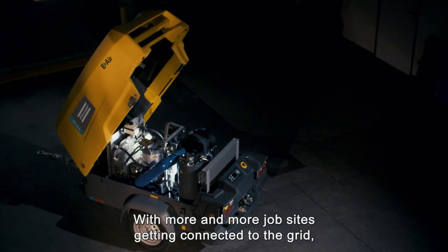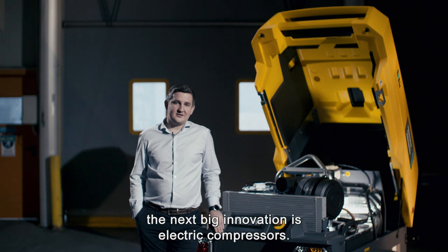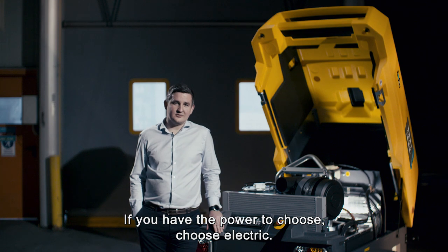With more and more job sites getting connected to the grid, the next big innovation is electric compressors. If you have the power to choose, choose electric.